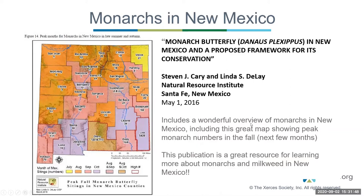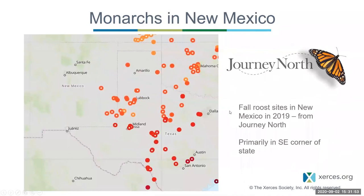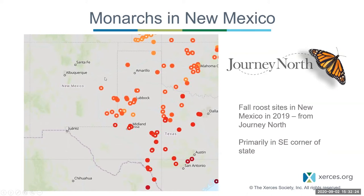This publication is available online — I highly encourage everyone to check it out. Journey North, an online community science platform, tracks the monarch butterfly migration every year with real-time migration maps and also tracks fall roost sites where monarchs aggregate. A 2019 Journey North map shows roost sites as red dots, mostly concentrated in that southeast corner of New Mexico.